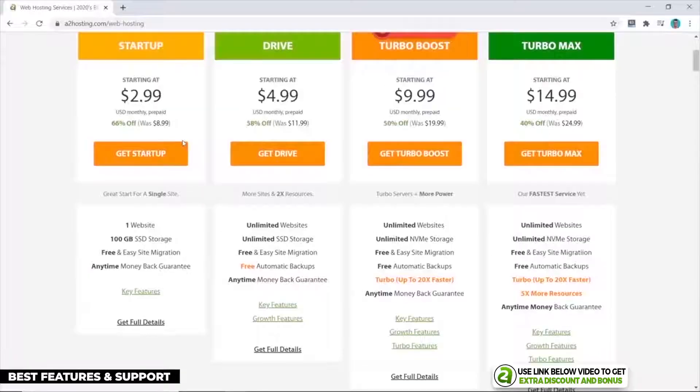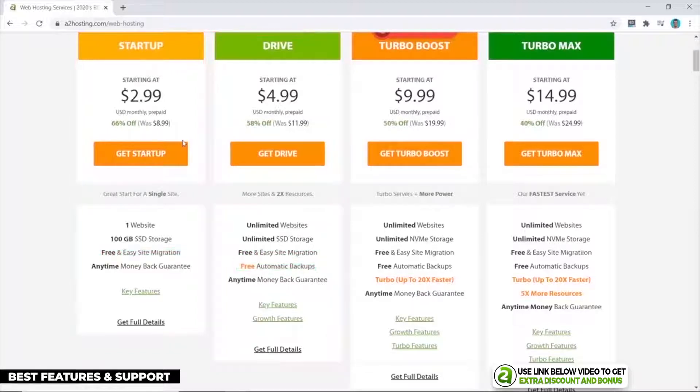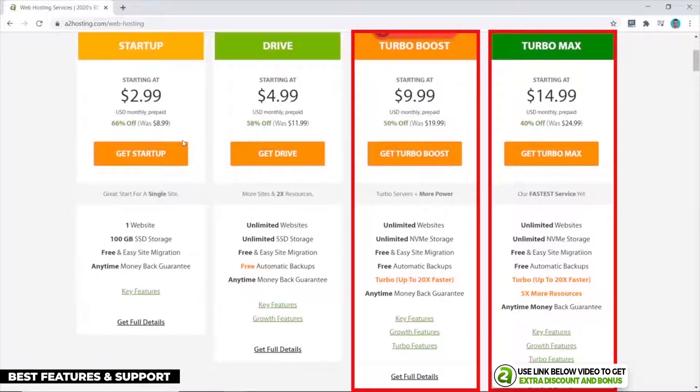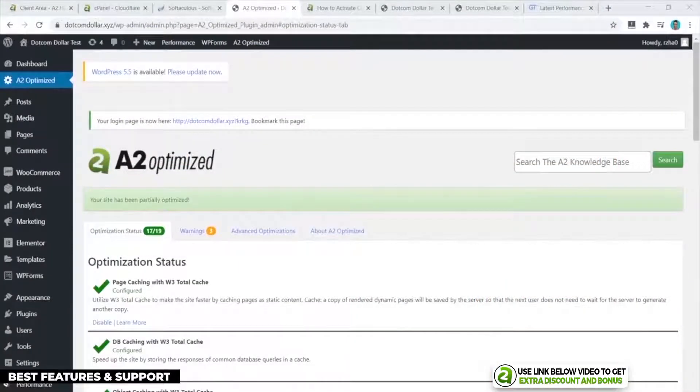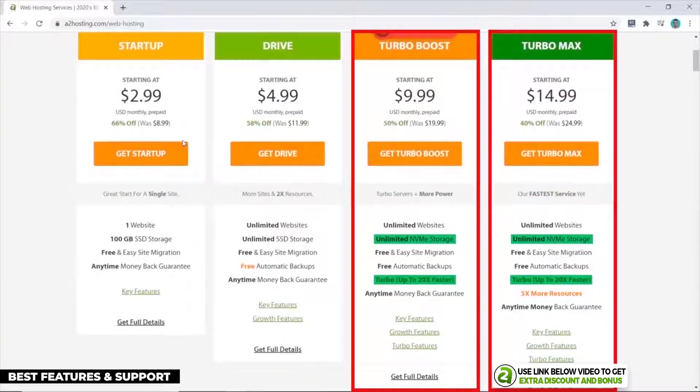A2 Hosting has great prices starting at $2.99 per month. Their Startup and Drive plans are really cheap for the features you get, like free personal website migration and automatic daily backups. However, if you want better performance you need to go with their Turbo Boost or Turbo Max plans, which include NVMe storage and a LightSpeed server that allows you to install their A2 Optimized custom caching plugin to really increase your page load speed.